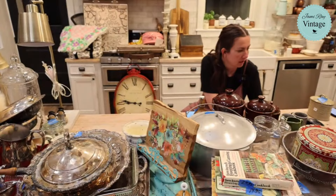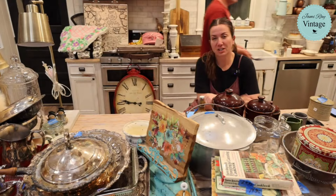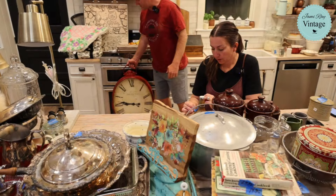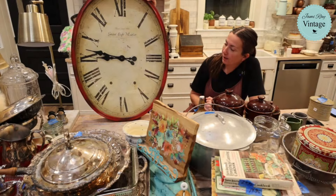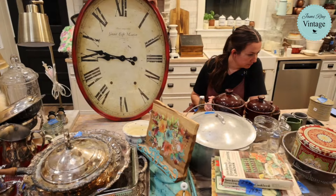This red clock is going to be 169.95 and it does have glass in it. We sold one not too long ago. We're leaving it red — if it doesn't sell red then we'll paint it, but sometimes people like the original. It's got some crackle in the paint; it's a really fun finish. It was five bucks.